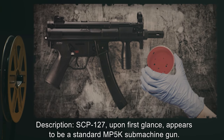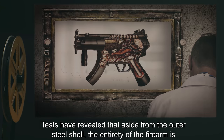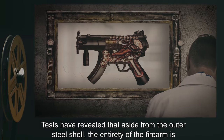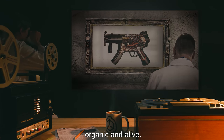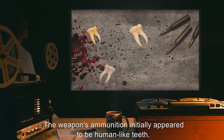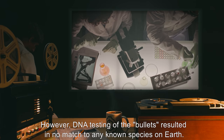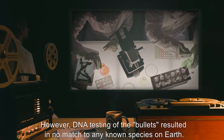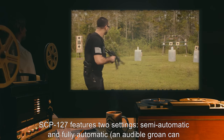Description: SCP-127 upon first glance appears to be a standard MP5K submachine gun. Tests have revealed that aside from the outer steel shell, the entirety of the firearm is organic and alive. The weapon's ammunition initially appeared to be human-like teeth; however, DNA testing of the bullets resulted in no match to any known species on Earth.